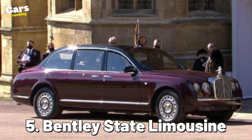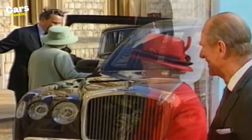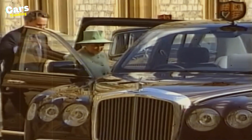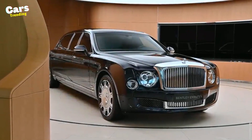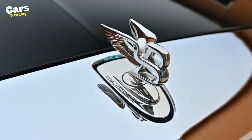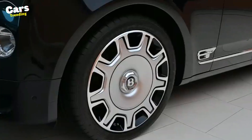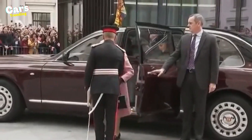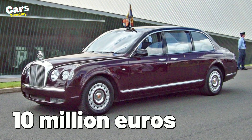Number 5: Bentley State Limousine. On the occasion of the Queen's 50th wedding anniversary, the company sent her a car with a 6.75-liter V8 and 400 horsepower. This collection can make anyone want to jump off the steering wheel with its elevated roof, St. George silver sculpture, panoramic glass house, blast resistance, and Kevlar-reinforced tires. This car, which has a top speed of 130 miles per hour, is now priced at roughly 10 million euros alone.